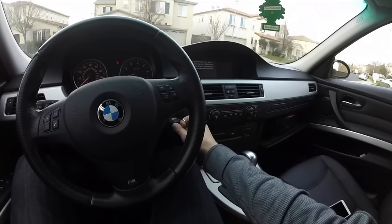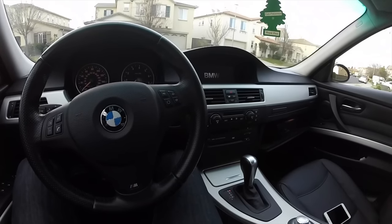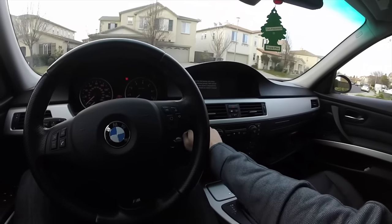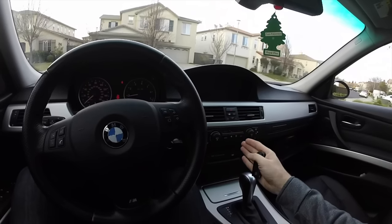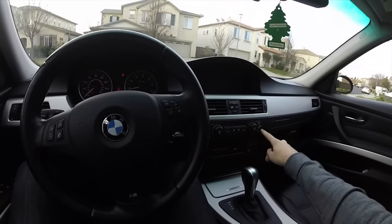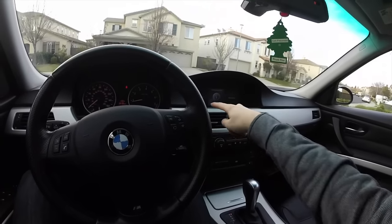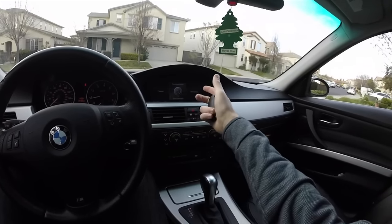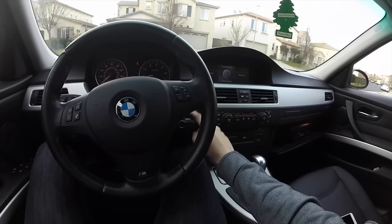If I take out my main key and put in the other key, the mirrors will adjust. When I turn on the car, it's set to 80 degrees because that was the temperature set with that key. The air conditioning was on cold, the music was on FM instead of auxiliary, and the music was turned off. All these settings were recorded on that specific key.